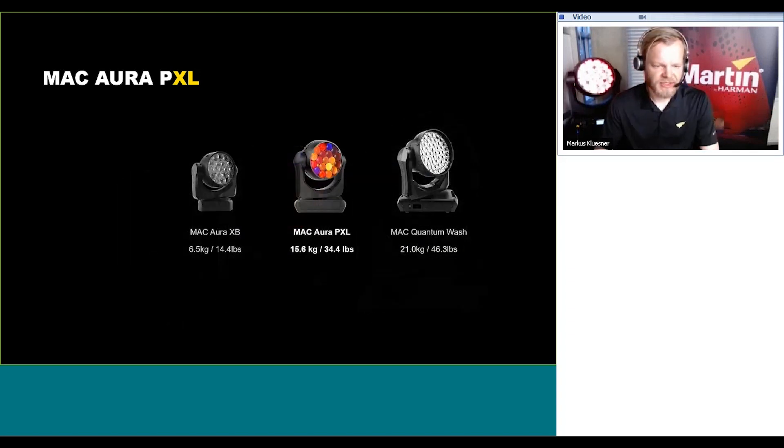A comparison on size and weight: the Aura XB is 6.5 kilograms, the PXL comes in at 15.6 kilograms, and the Quantum Wash sits above at 21 kilograms.